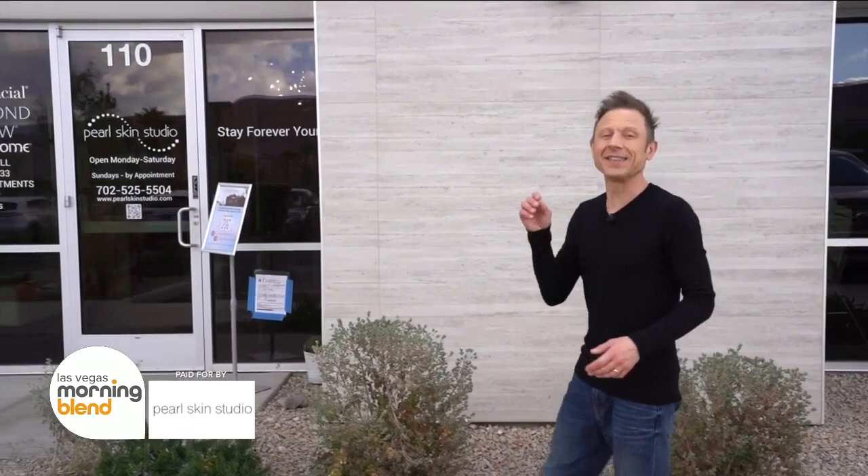Friend of the show Katya Semenenko has invited me out to Southwest Vegas to see the new location for her business, Polskin Studio. I've been dying to check it out, so here I am. This is going to be fabulous.